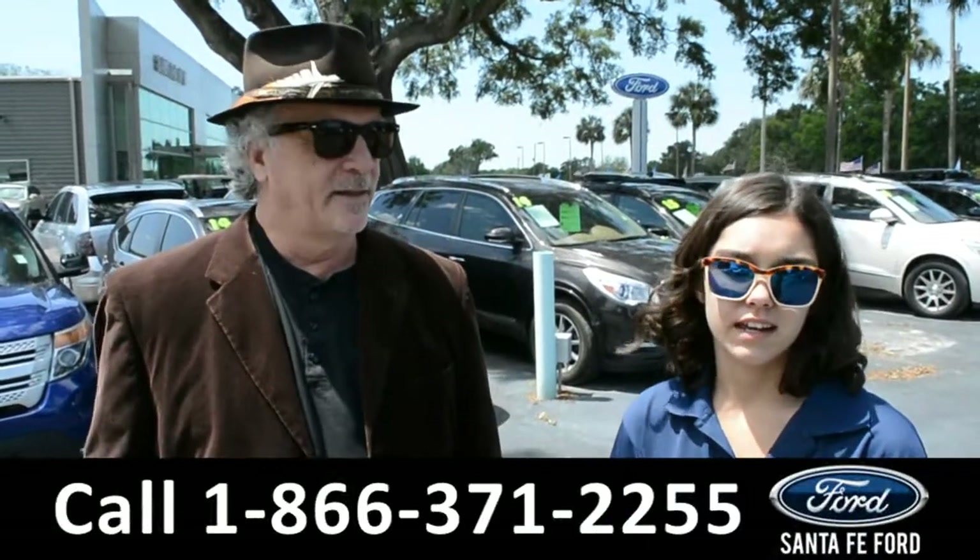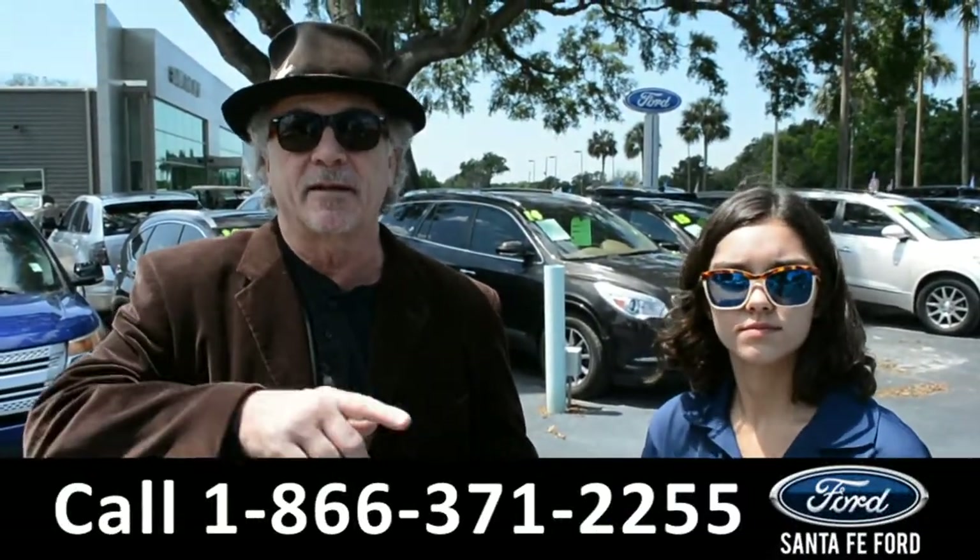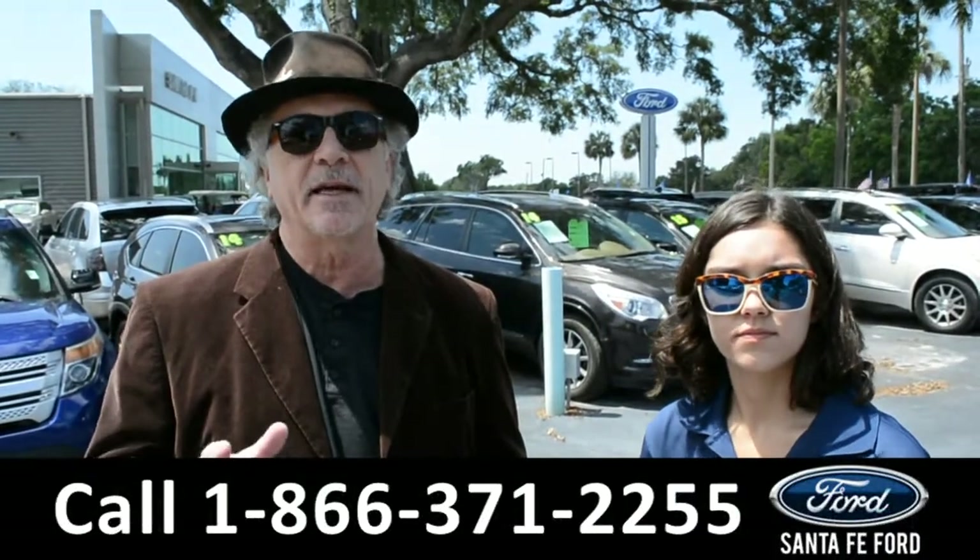Hey, this is Randy, and this is Anna. SantaFeFord.com, your used truck super center, I-75 and exit 399.